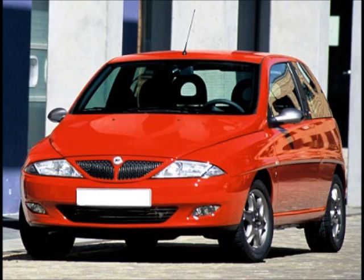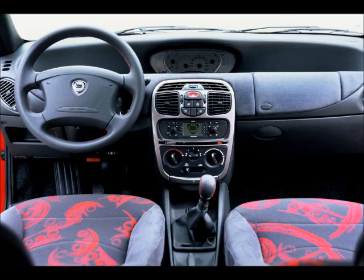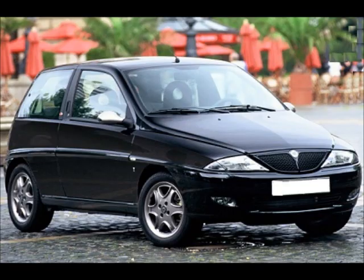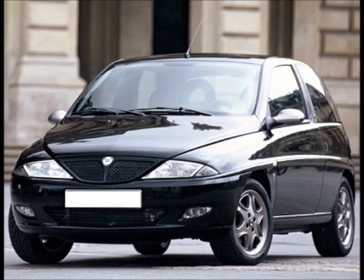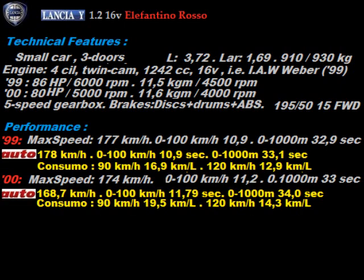On the occasion of the restyling at the end of 2000, the Elefantino Rosso is also retouched. New bumpers and new side moldings, new steering wheel, but above all new electronic engine management, which greatly improves consumption but significantly worsens performance, mitigating the character that made the fame of the first version. Premium compact car, short length, considerable width. Fire engine, 1242 cc, twin cam, 16 valves. High power and torque, especially in the first series equipped with sports-configured electronics. 5-speed gearbox with short ratios, mixed braking system with standard ABS, sports tires. High performance for the displacement. Consumption influenced by driving on the first series, always contained in the second. Produced for almost 5 years, the Elefantino Rosso totaled just over 25,000 copies.